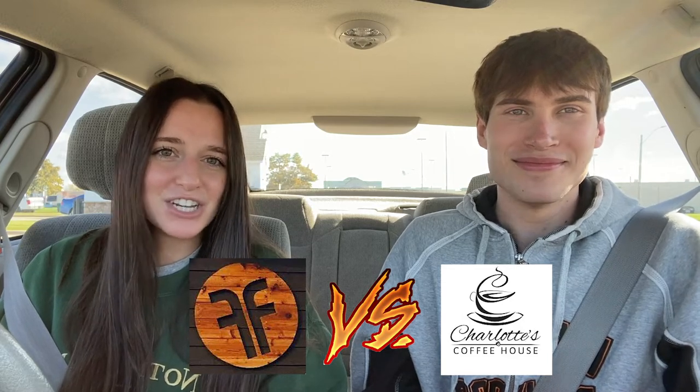Welcome to Roast Me, where we roast your favorite coffee places. I'm Maddie. I'm Benj. And today we're going to be comparing Jumble Coffee or Charlotte's Coffee House for the Vanilla Latte. Let's get to it.